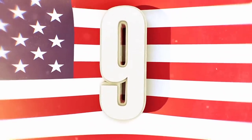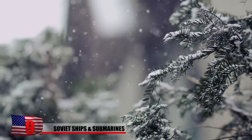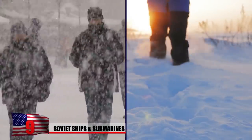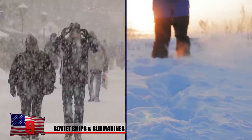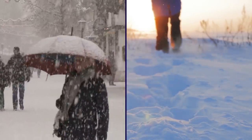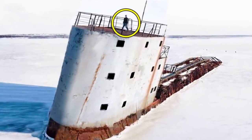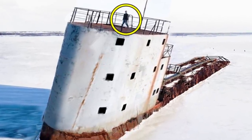Soviet Ships and Submarines. Most of us think of cold, snowy regions as places where people rarely go. But these less-than-forgiving environments have actually seen a surprising amount of human activity, and we've left plenty of evidence behind. Take, for example, this image of an alleged Soviet nuclear icebreaker almost completely covered in snow and ice.